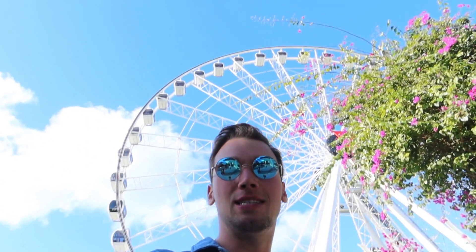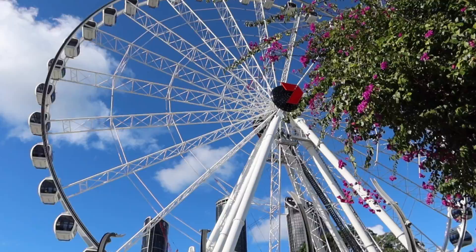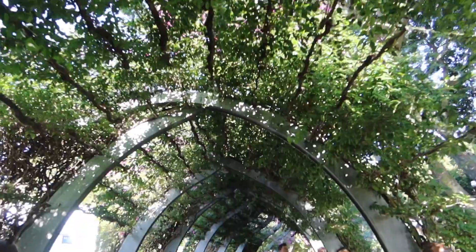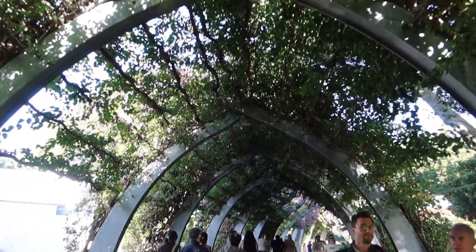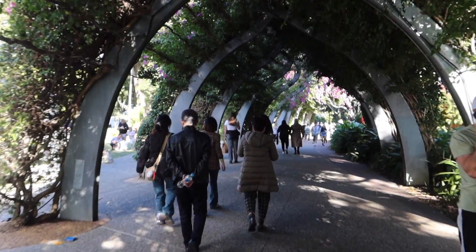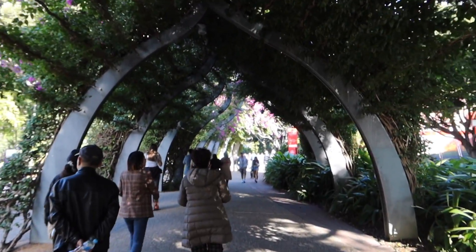Another cool and special thing here in Brisbane is the Wheel — you can see it behind me. It's really big and close to the river. I also really like this fancy walk here under the plants, under the flowers. It's really cool and it gives you some impression of nature — it's like walking in nature.